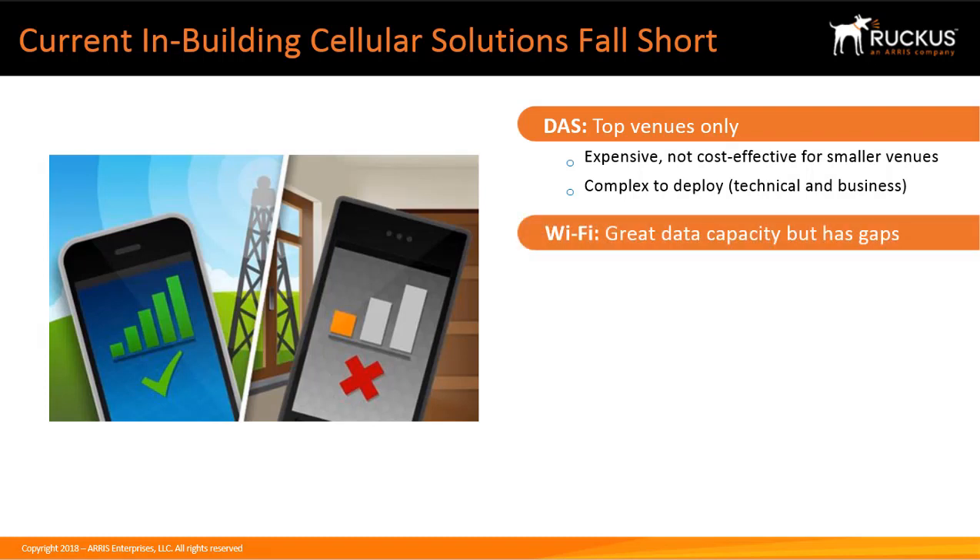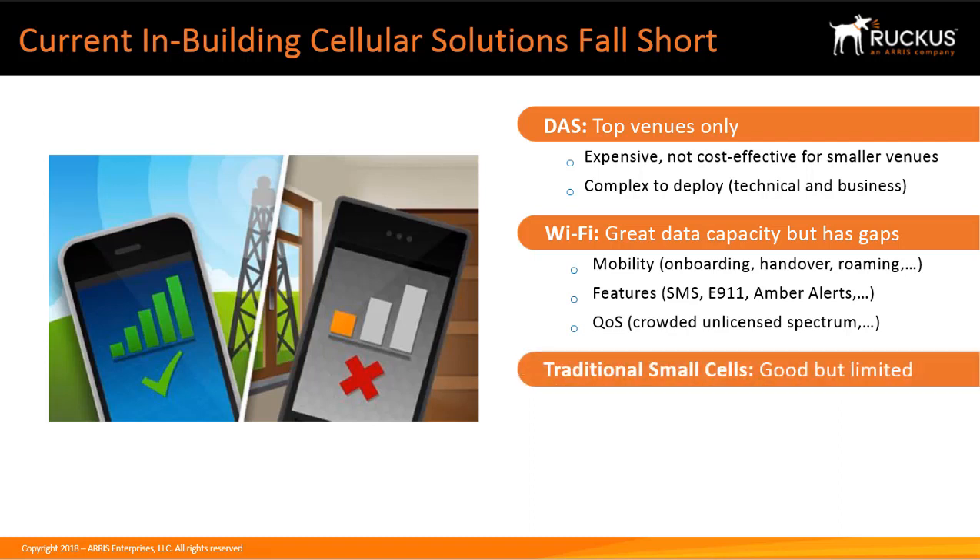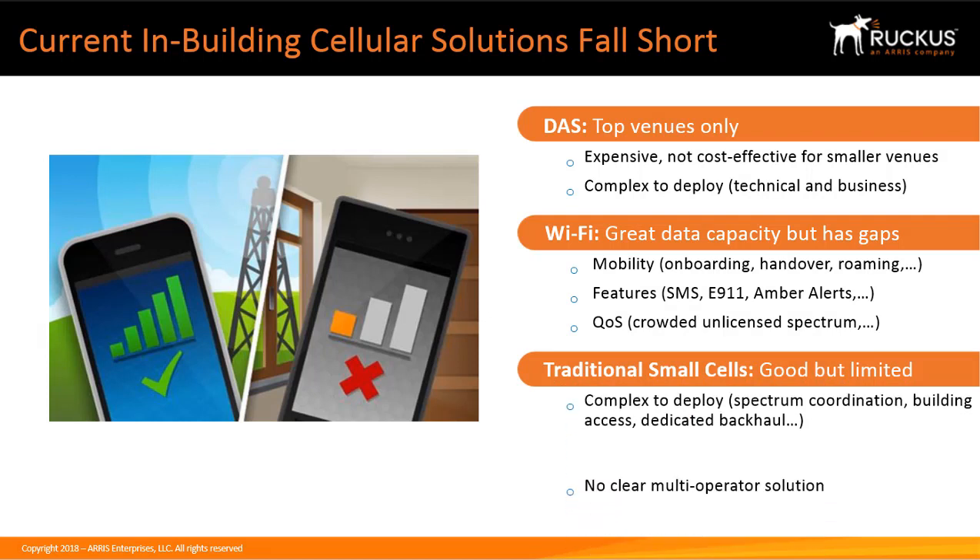Wi-Fi has great data capacity, but it has limitations. Mobility issues include onboarding issues such as passwords, which are time-consuming and can be hacked, handover issues when moving from one location to another, the lack of E911 and AMBER alerts, and QoS issues due to crowded spectrum. Traditional small cells are an alternative but expensive and complex to install. There is no clear multi-operator solution, as each mobile operator needs its own set of small cells, and the cost falls entirely on MNOs, limited by their CAPEX priorities.